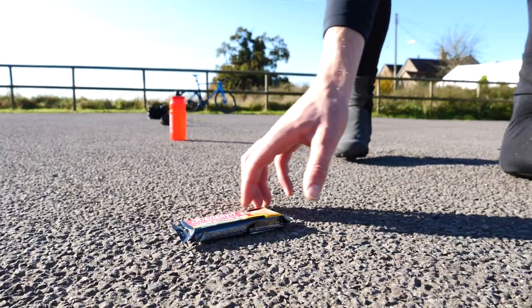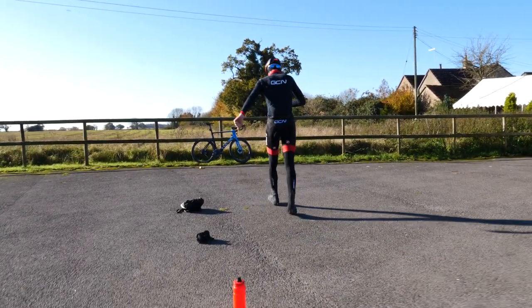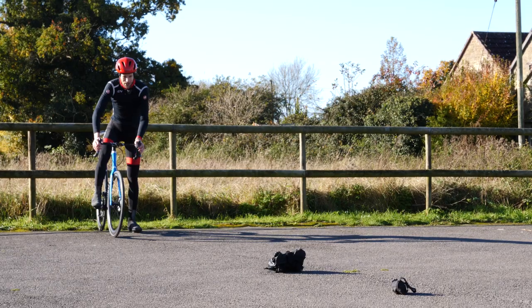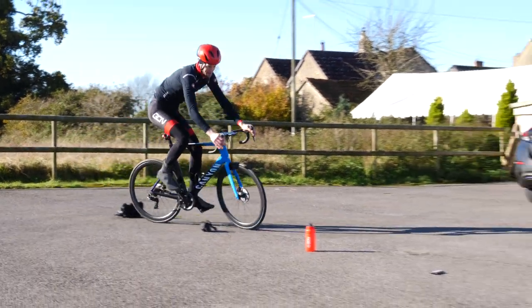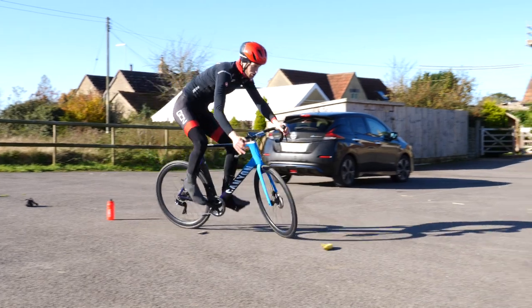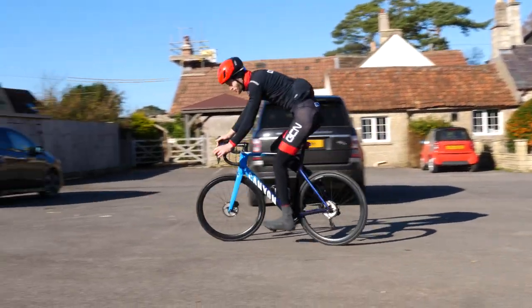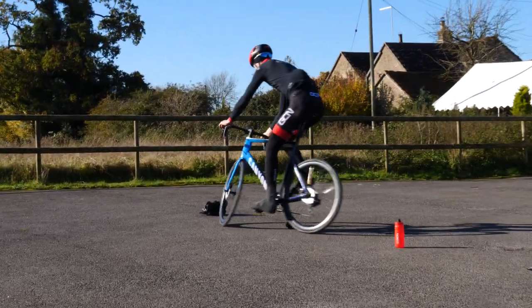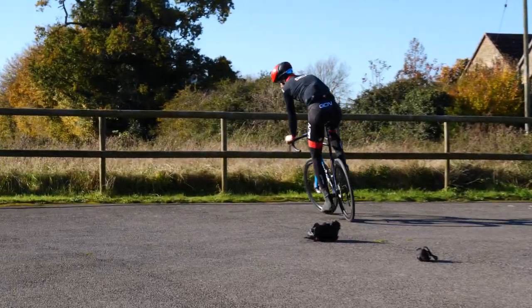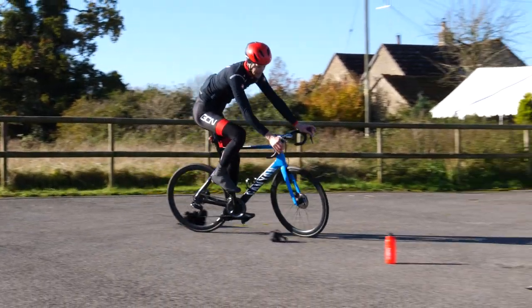Lay them all down, then grab your bike. Be careful not to touch any of the obstacles. If you want to make it harder, you can speed up or shorten the gap between obstacles, but I'd recommend first getting used to the slalom before making any changes. This is a great way of improving your all-round bike handling, and especially your cornering when you get back out on the road.